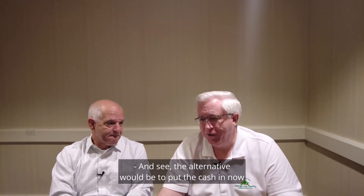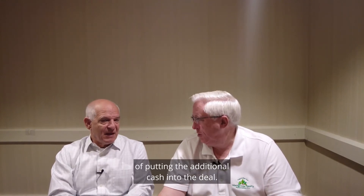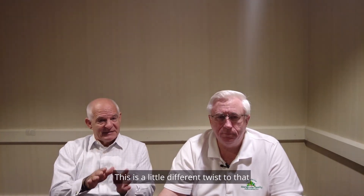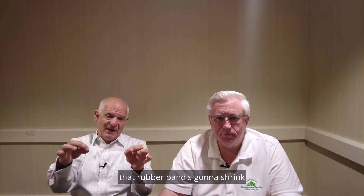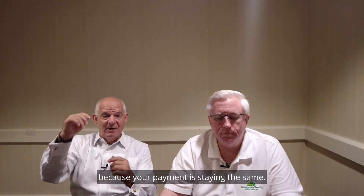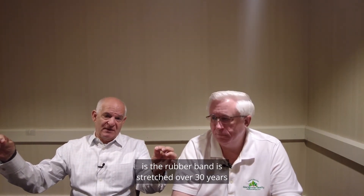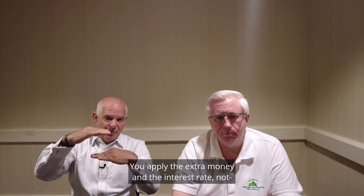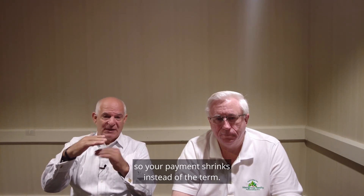The alternative would be to put the cash in now, keep the old payments, and pay it off earlier. But recasting allows you to get the benefit of putting the additional cash into the deal. Mortgages these days have no prepayment penalty. Think of a rubber band stretched out over 30 years — if you prepay, that rubber band shrinks because your payment stays the same. With recasting, the rubber band stays stretched for 30 years, but you apply the extra money and the monthly payment lowers, so your payment shrinks instead of the term.